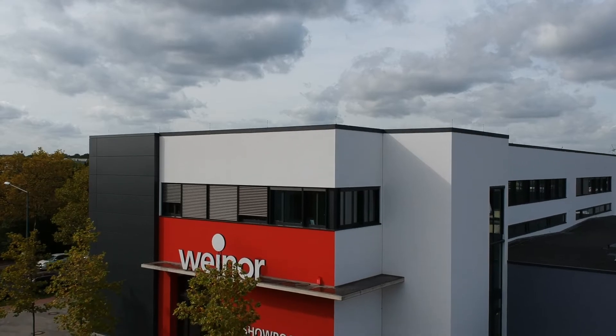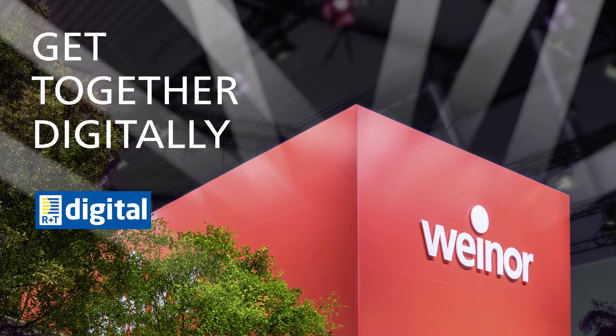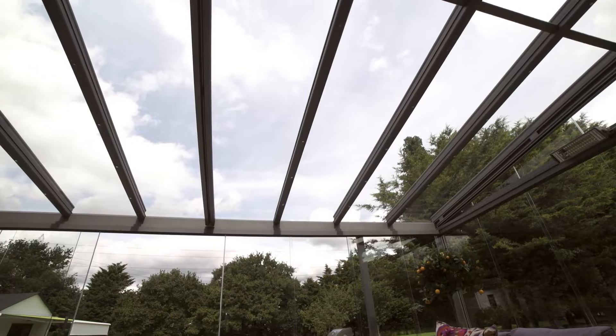Vinor, the market leader in northern Europe for sun and weather protection on the patio, welcomes you to the R&T Digital Trade Fair. Here we present our latest innovations for awnings, patio roofs and glazed verandas.